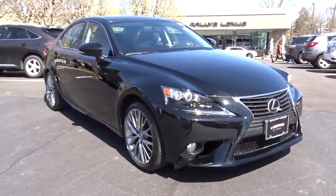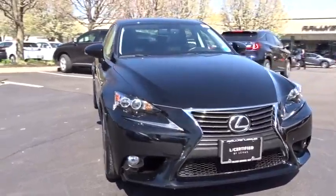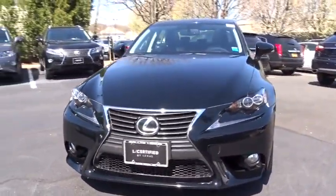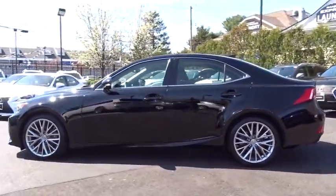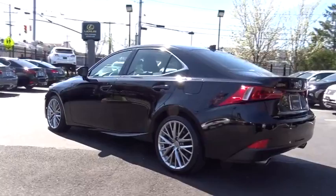The 2014 IS250. An interior and exterior design inspired by the world of competitive racing, the IS250's authentic performance and style are the hallmarks of this classy luxury sedan. This vehicle has less than 15,000 miles.